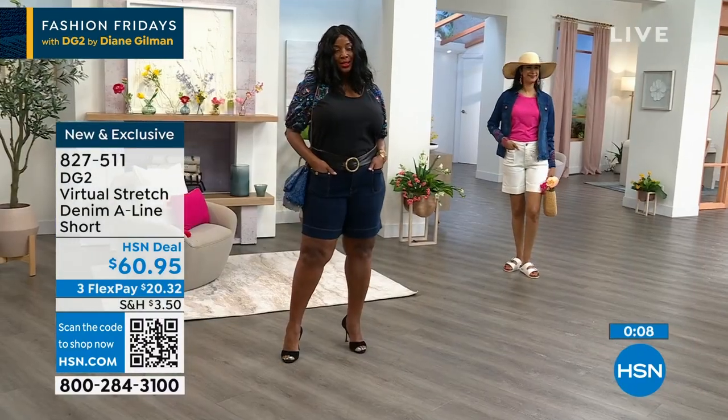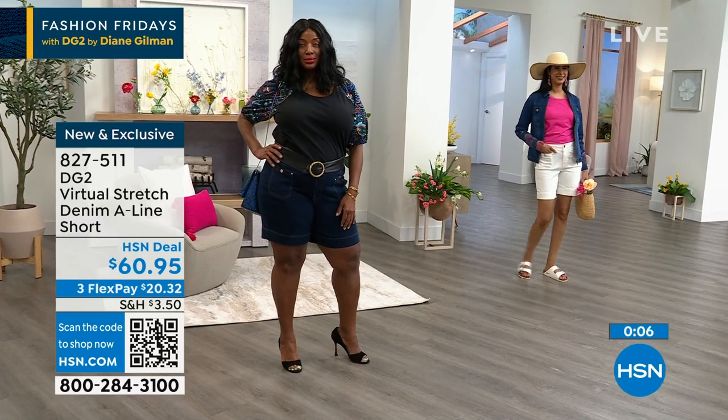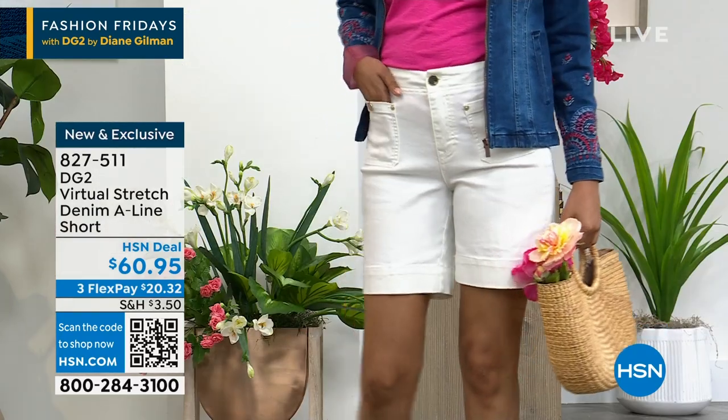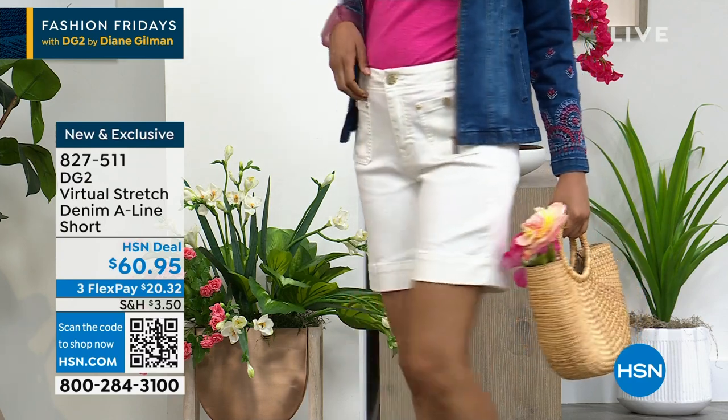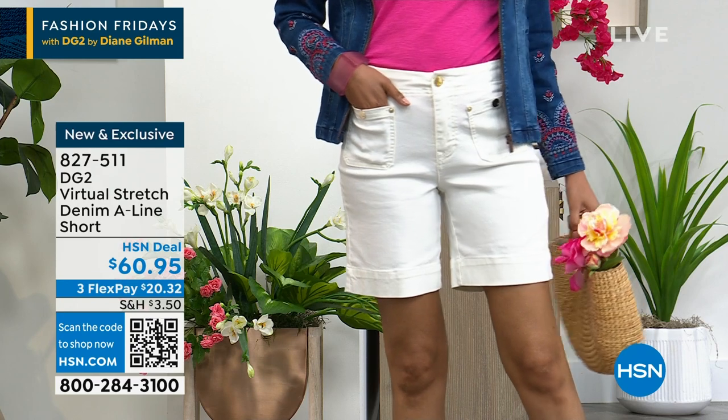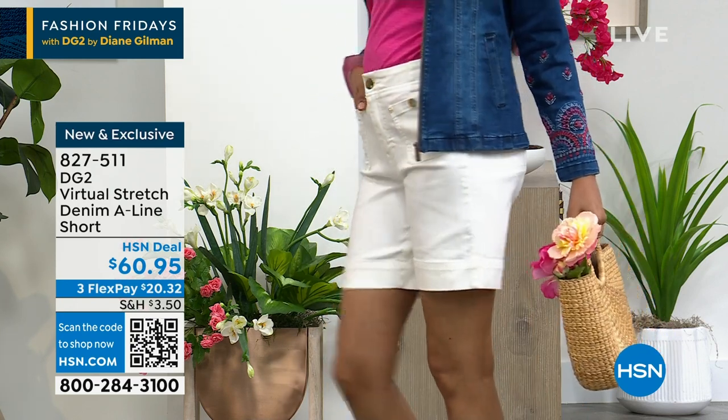Nadia came out to show the ivory, which is going to be the first one to go. She wears a small, usually a size 4 — she has on the size 4. She is 5'10 and three-quarters. Look at where the average length hits — she did not roll this up, and it's plenty of coverage.